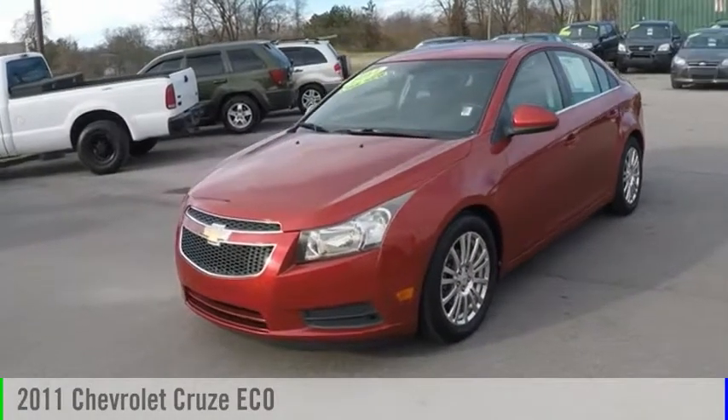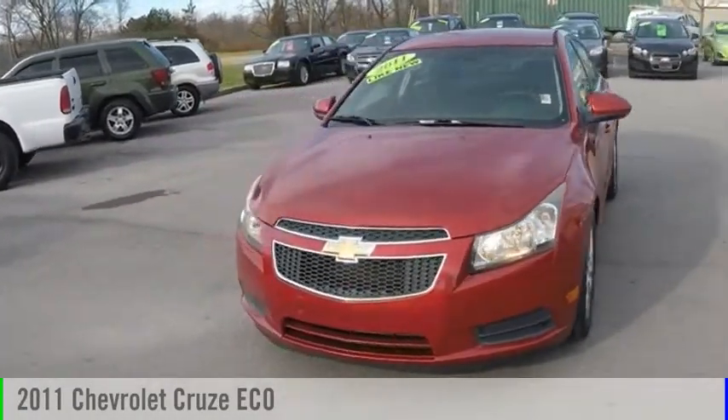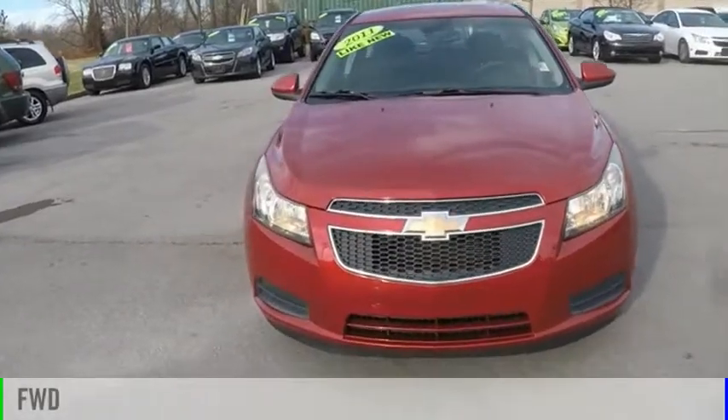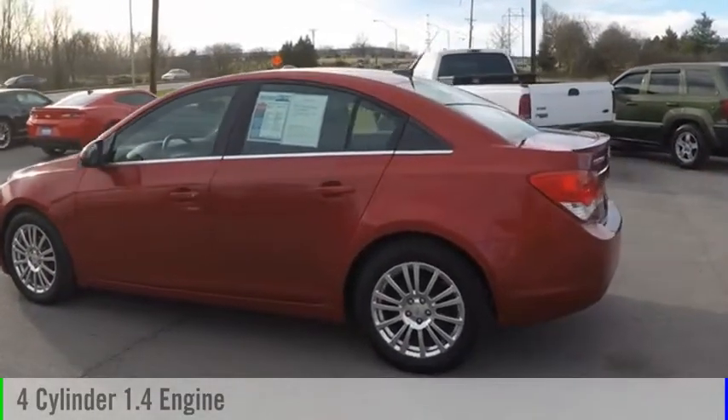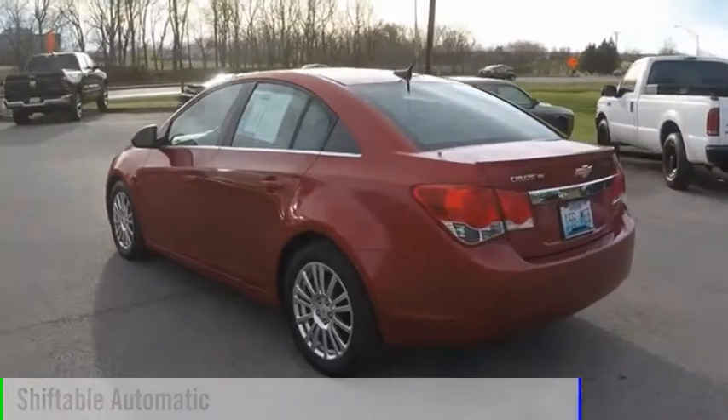You are going to love the 2011 Cruze. This vehicle is powered by a front-wheel drive, four-cylinder, 1.4-liter engine, and comes with an automatic transmission.